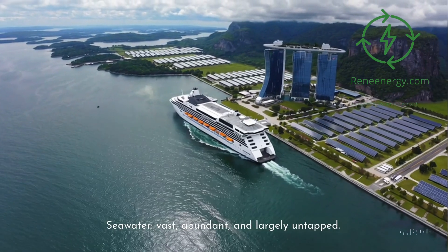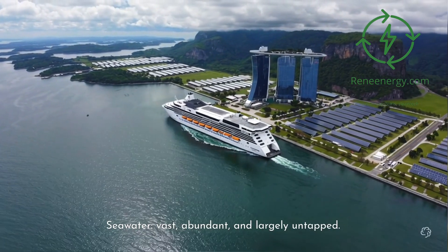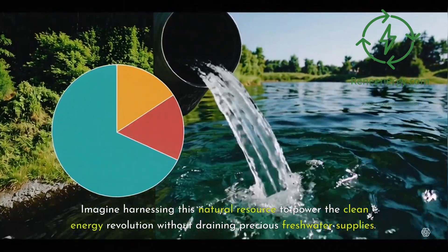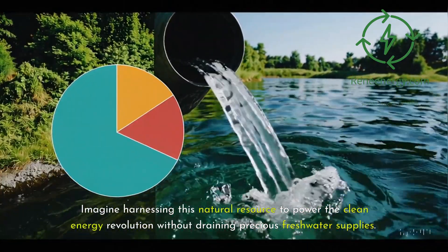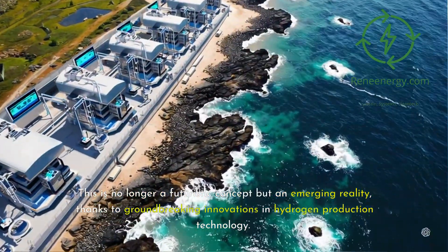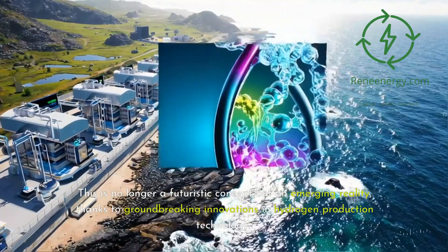Seawater — vast, abundant, and largely untapped. Imagine harnessing this natural resource to power the clean energy revolution without draining precious freshwater supplies. This is no longer a futuristic concept but an emerging reality, thanks to groundbreaking innovations in hydrogen production technology.